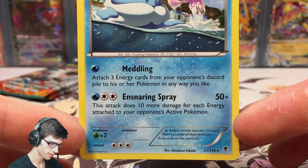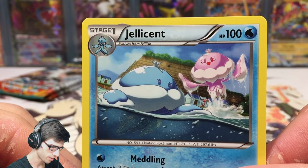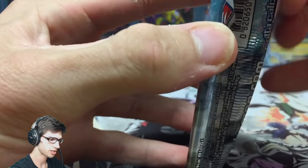This pack has Meddling and Ensnaring Spray — not bad. It's pretty cool how they have the male and female art in that one. Now we have the first of the Tyrantrum pack arts from Furious Fists.